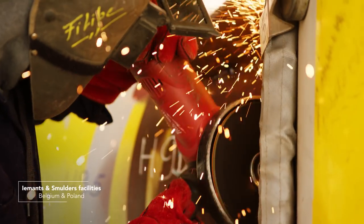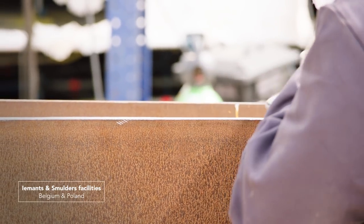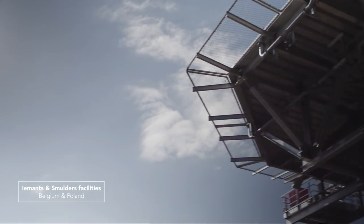The prefabrication of the topside steel structures took place at the Imants and Smulders facilities in Belgium and Poland. Both topsides were assembled at the yard of our JV partner in Hoboken.